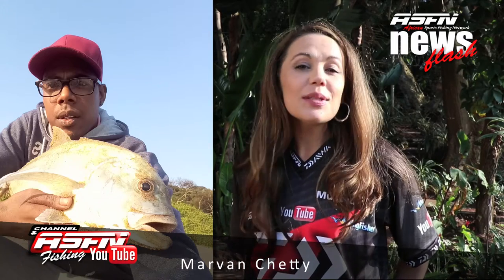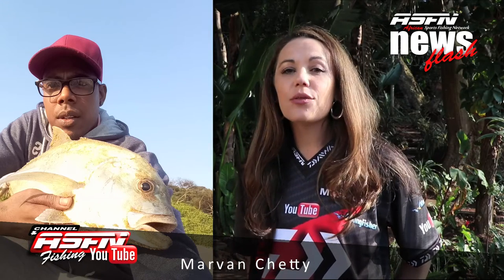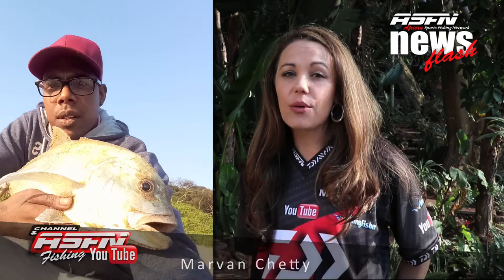Martin Chetty tells us that he had an awesome fight on the live tackle catching a three kilogram GT at Umschlanga Rocks.